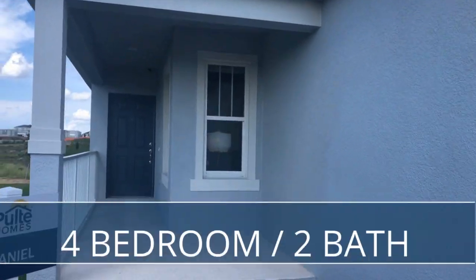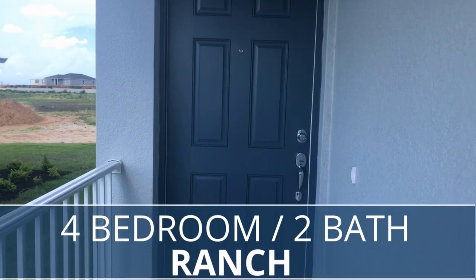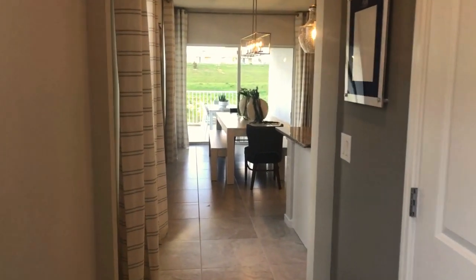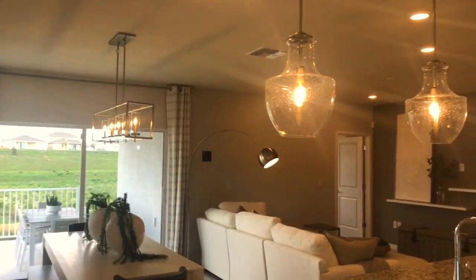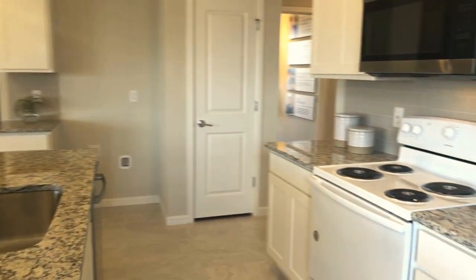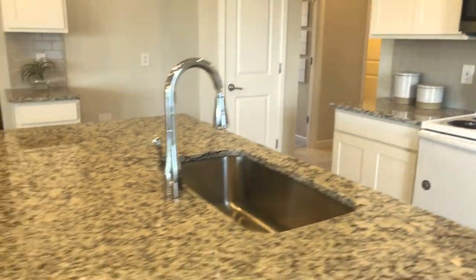Today we're going to show you around one of the smaller models. This is the Daniel — it's a four-bedroom, two-bathroom, one-story, two-car garage. This is one of the smaller ones at 1,580 square feet. Base price as of today is $397,900, so you can imagine adding on your lot premiums — you're going to be well over $400,000 to get into this community.